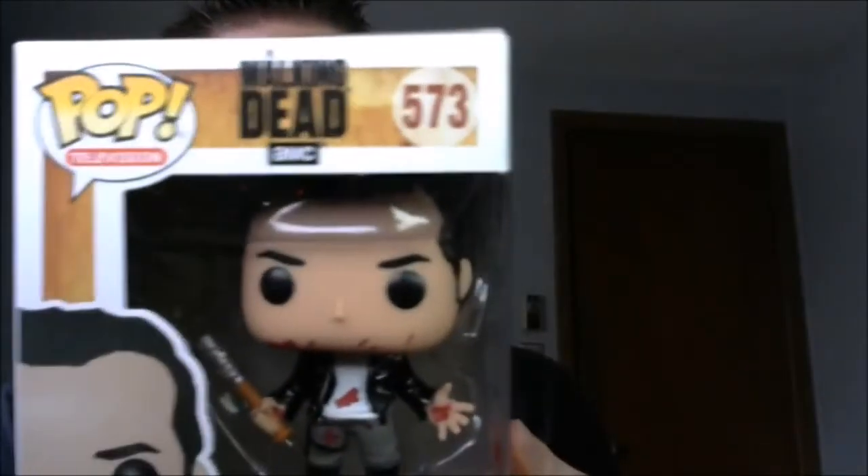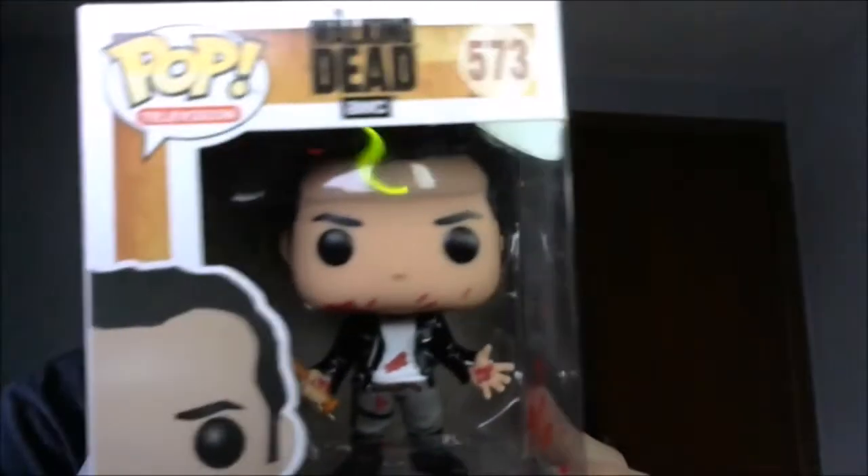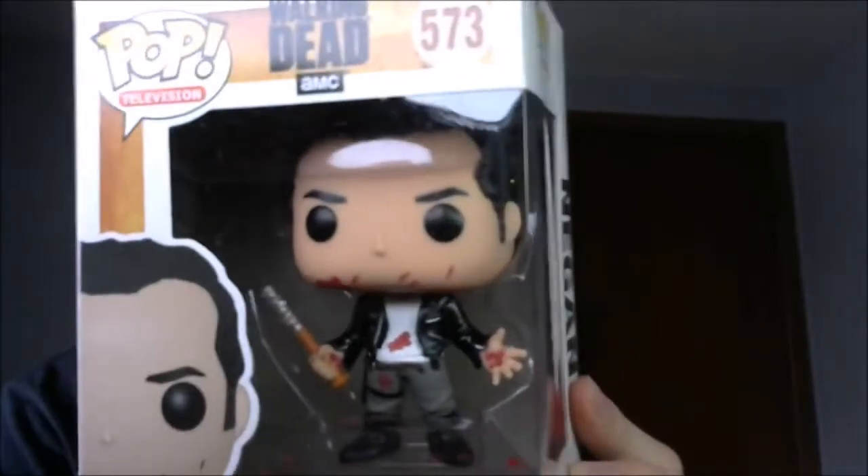Just trying to zoom in a little bit more for you. Yeah, very cool. I think I'll probably take him out and put him up on the shelf I got right up here.